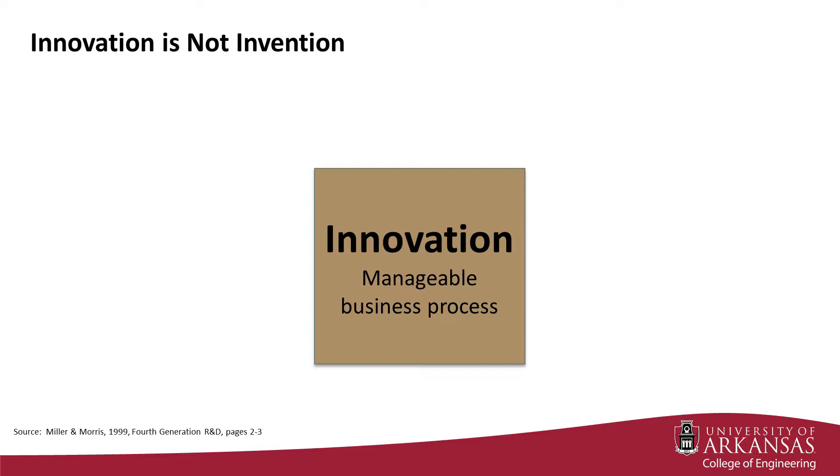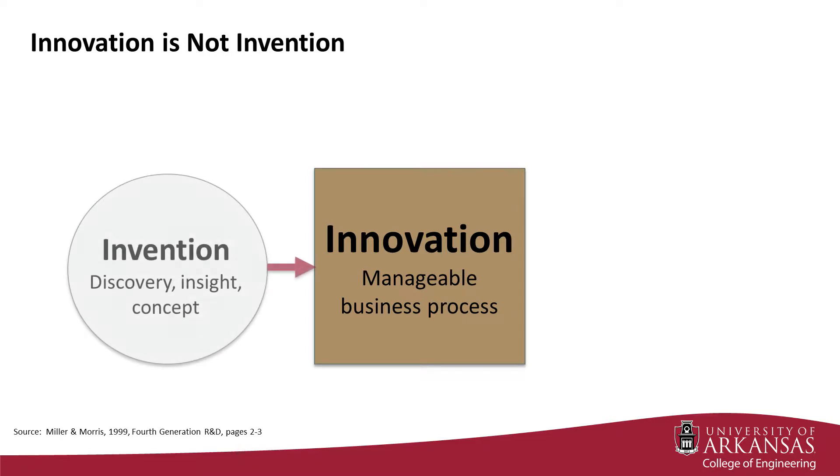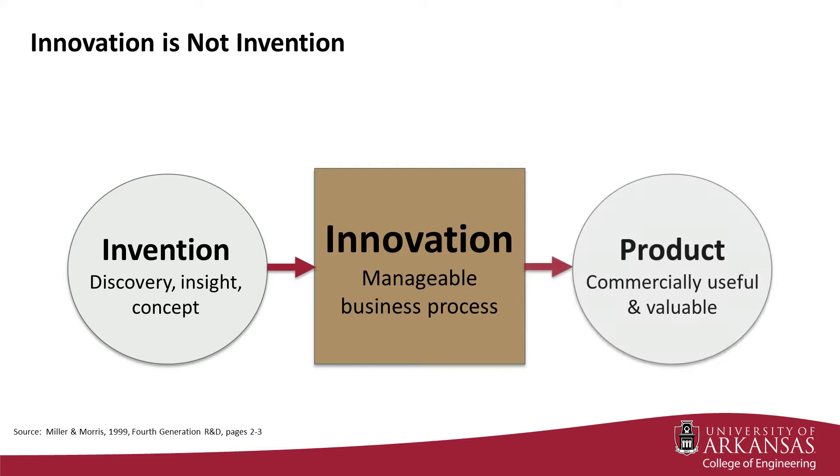It's important to note that innovation is not synonymous with invention. Invention is an input to innovation, whereas innovation itself is a manageable business process that transforms invention into a commercially useful and valuable product.